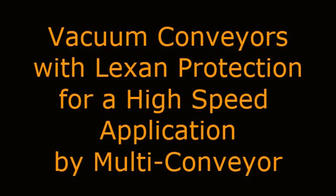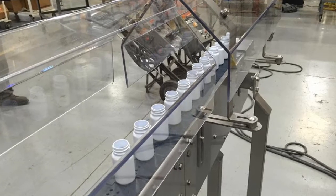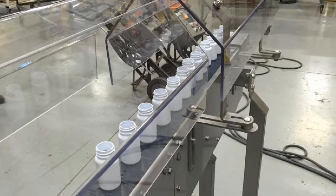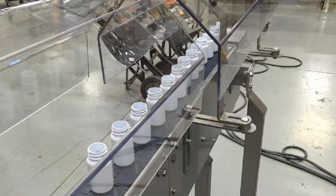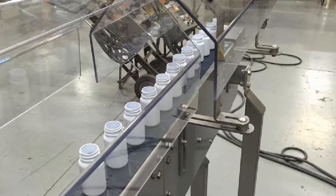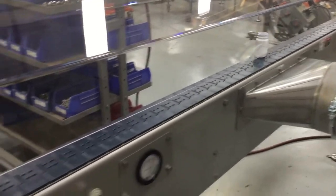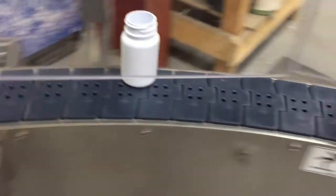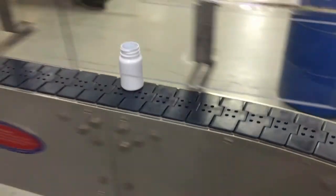Vacuum Conveyors with Lexan Protection for a High-Speed Application by Multiconveyor. Multiconveyor recently built a conveyor project with multifaceted solutions to transport empty plastic bottles. One unit was a stainless steel, low-profile belt conveyor to transport a bulk loading of product to an existing bottle unscrambler.